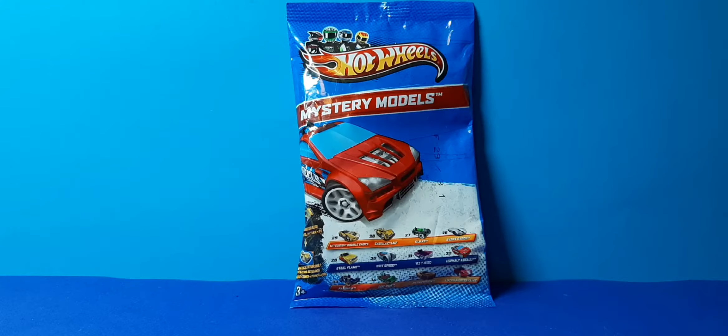Hi guys, welcome to my channel. Today I'll be unboxing a Hot Wheels mystery model. You might think the animation is a bit bad for 2019, November. Well, guess what? I'm six years old. I found it in my cupboard today.